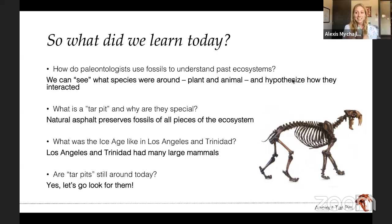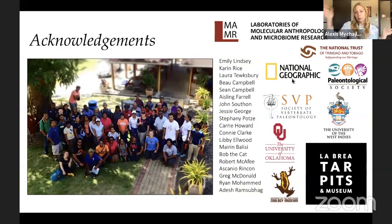And lastly, are tar pits still around today? Yes, they are. We definitely need help finding them all around the world. We know where some of them are, but we're pretty sure there are plenty of tar pits around the world that we just don't know about and haven't found yet. So if you find a tar pit, you have to let us know because we're still looking. That's all I have for you in terms of my presentation. If you have any questions about tar pits or paleontology, I am happy to answer them.